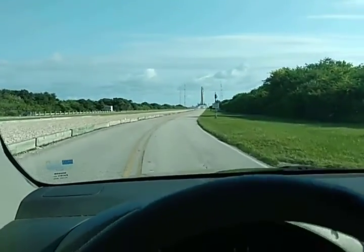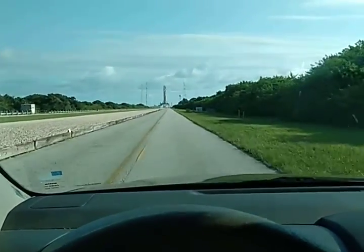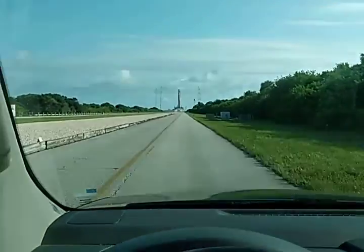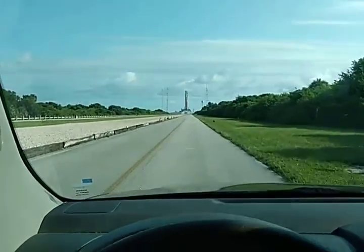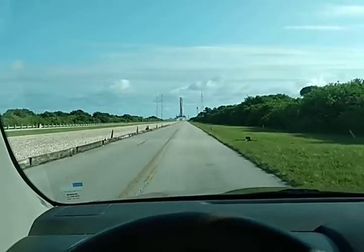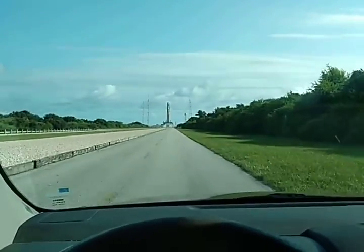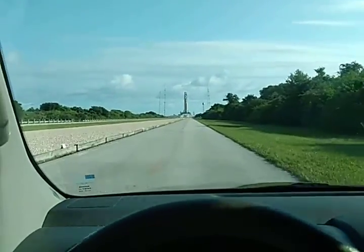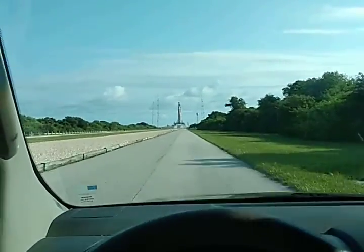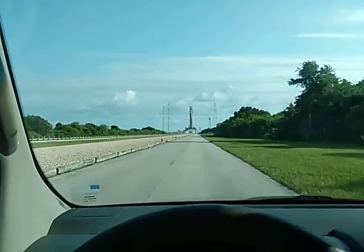There's the rocket right there. Today I'll be going out to support and make sure all configurations are done for different operations that's going on with Artemis. And later today I'll be going in and going up on the levels, which will come a little later today.